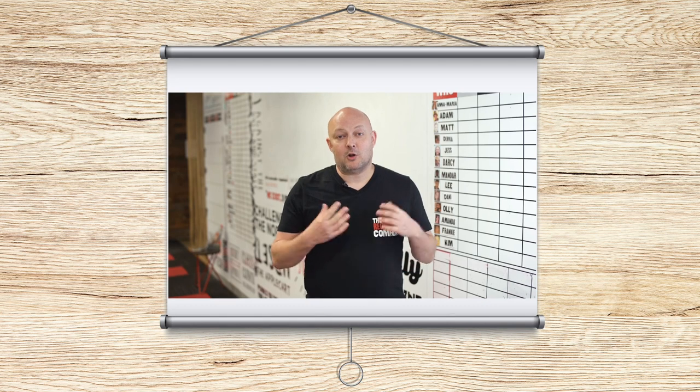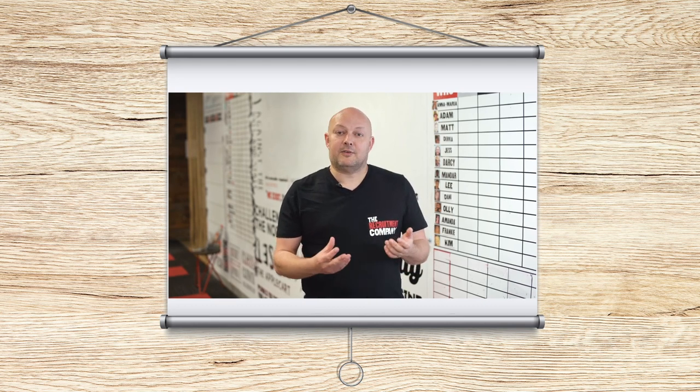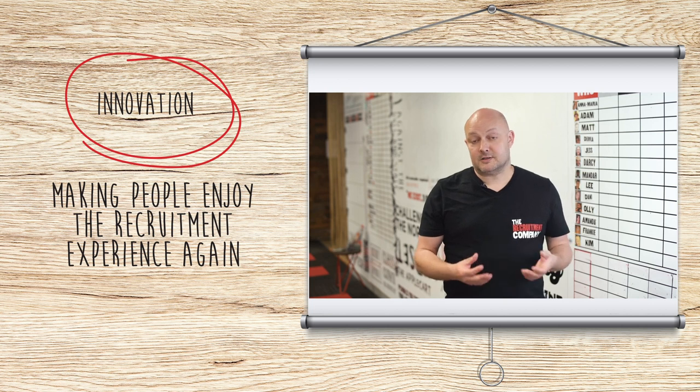Here at The Recruitment Company, we've been on a long journey to create a culture of innovation. For us, innovation is about making people enjoy the recruitment experience again by utilising technology and new ways of doing things to enhance rather than replace traditional recruitment methods.